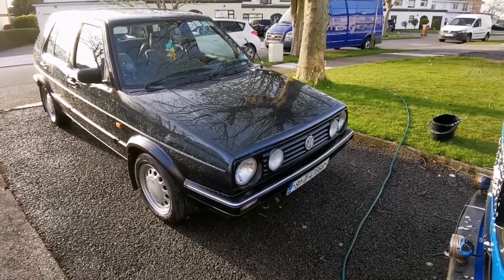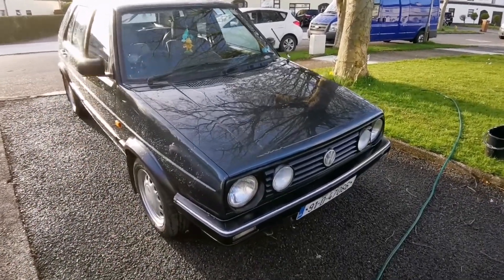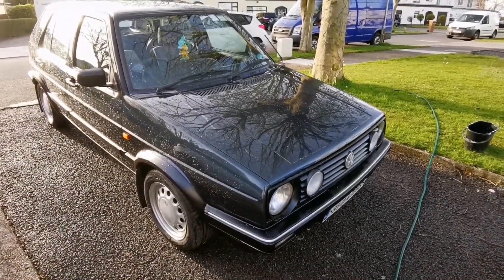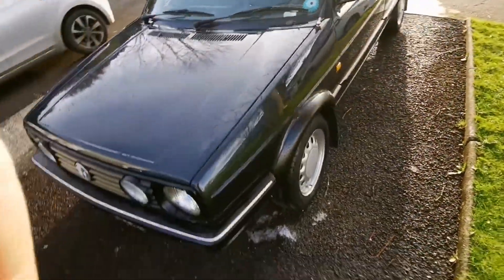How you doing folks? Those of you who follow my channel regularly will recognize this car as being my wife's Mark II Golf. This car was bought by myself for my wife about a year and a half ago, and I've featured it before but I'm going to talk you through it now and do a kind of a review on it.